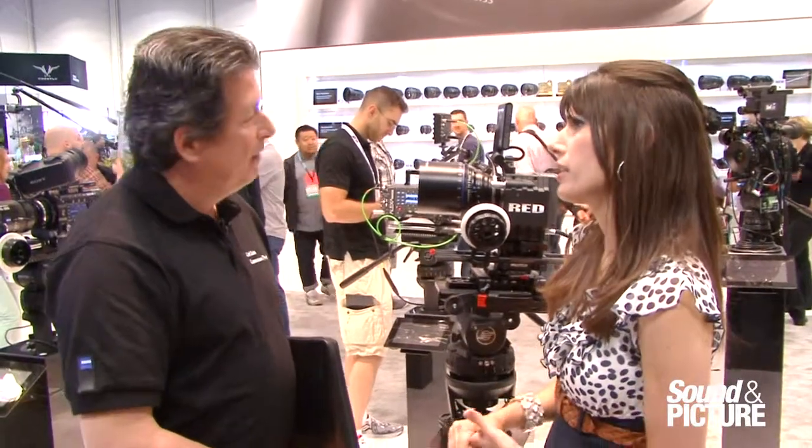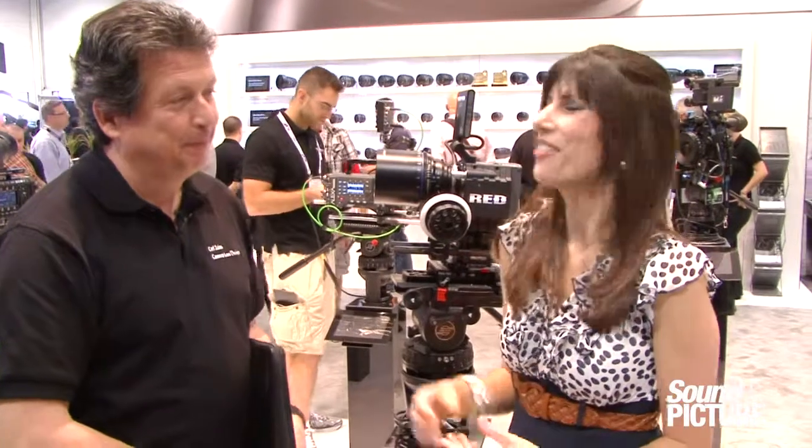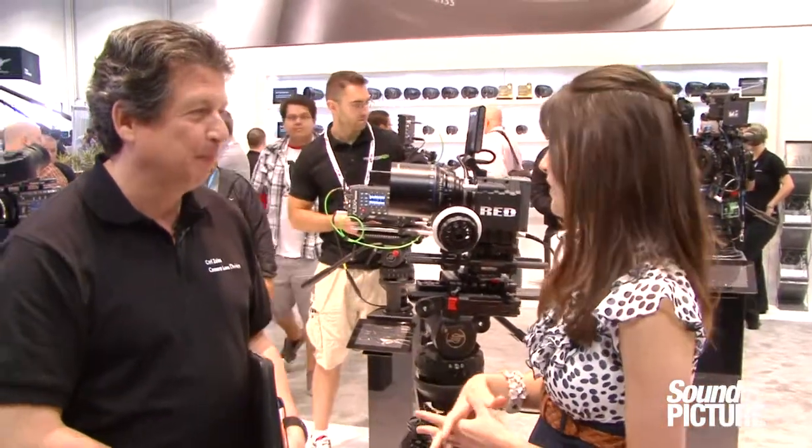And what's the price point on this? $5,700 list. Well, thank you so much, Richard, for taking the time to explain things to us. If you need more information, please visit Zeiss.com/cine. Bye, thank you.